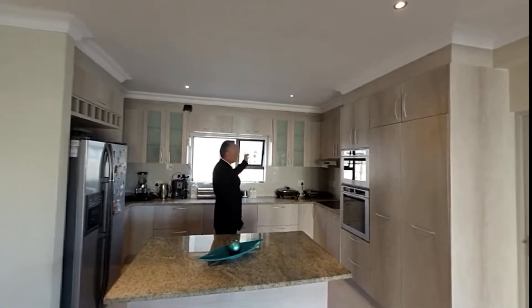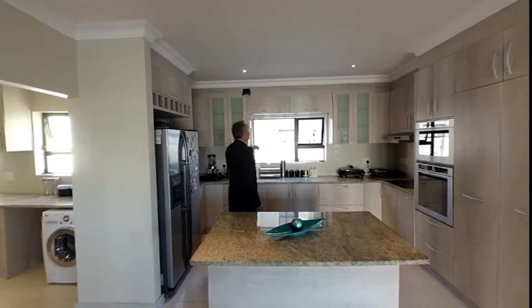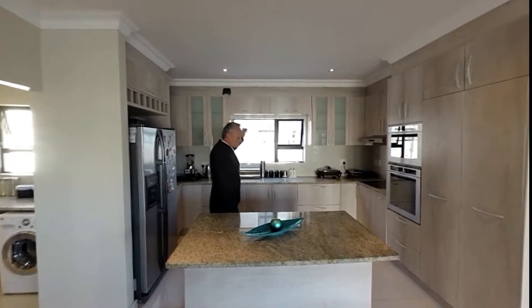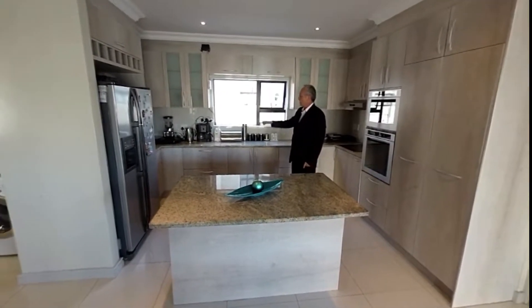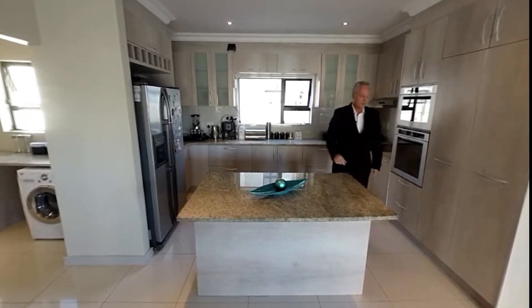The house is connected with fibre — the fibre point is right up there. You've got space for a double-door fridge and wine racks, everything included. So that's enough about the kitchen — all good.